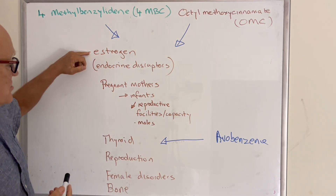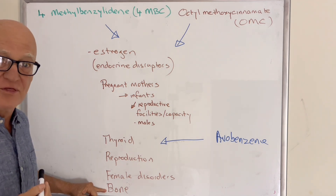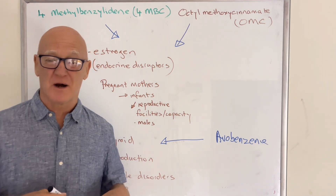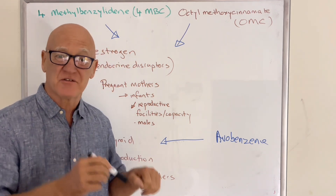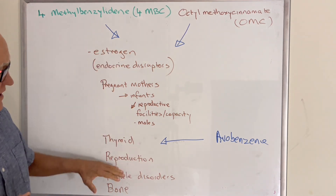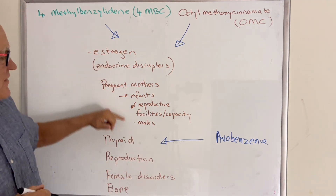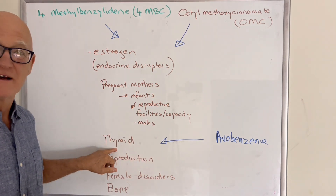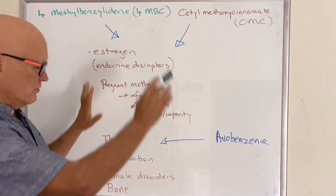Primarily because estrogen and thyroid disruption have an impact down there, and even on bone health. Bone health is determined largely not just by calcium and the right protein, but also by the hormones that balance the osteoblasts — which put calcium on the bone — and the osteoclasts, which take it off. Avobenzone, while it didn't clearly show estrogen-like effects in the research, definitely had thyroid effects — lowering thyroid activity.